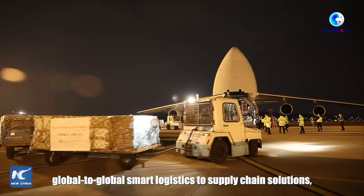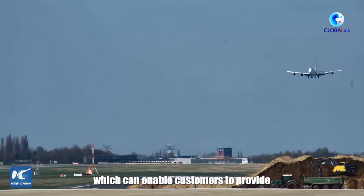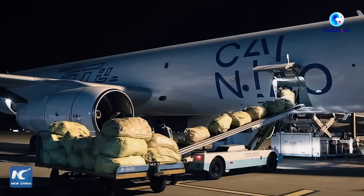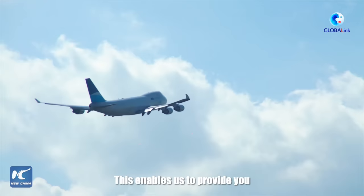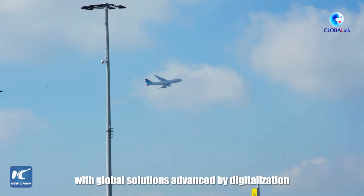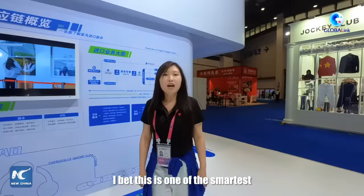We can help businesses reach the top 20 cities in the world in five days. We provide an end-to-end global smart logistics and supply chain solution, which enables our customers to provide global service into China and out of China. We have served over 5,000 global customers.